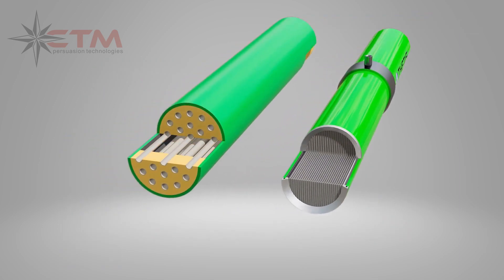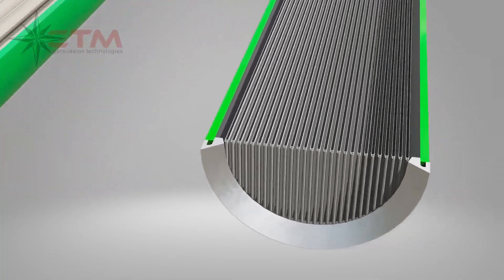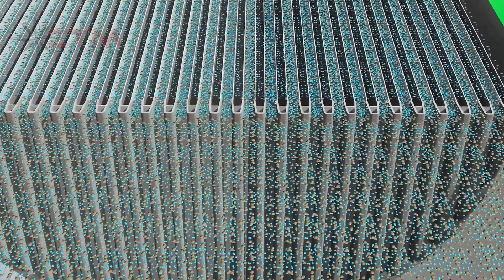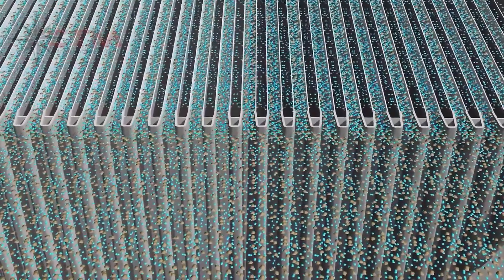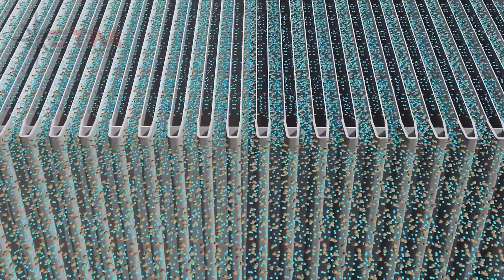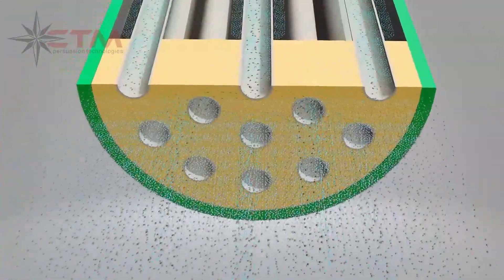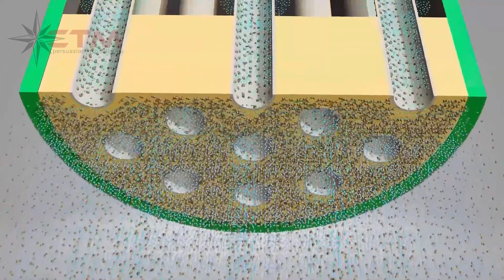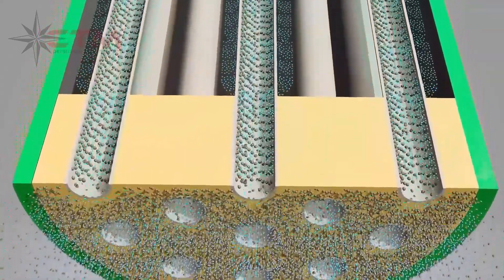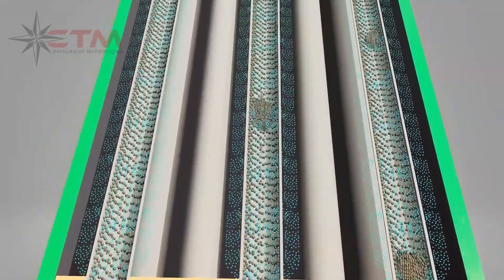Permaflux uses double-sided membrane filaments oriented in a parallel configuration. Flow channels inside the module provide velocity where needed, next to the membrane surface. Permaflux inlet was designed with no dead zones where solids can build up, unlike tubular modules. Tubular membrane modules will clog when running at Permaflux operating conditions. Even when using high velocity and high pressure, tubular membranes have a high risk of clogging.